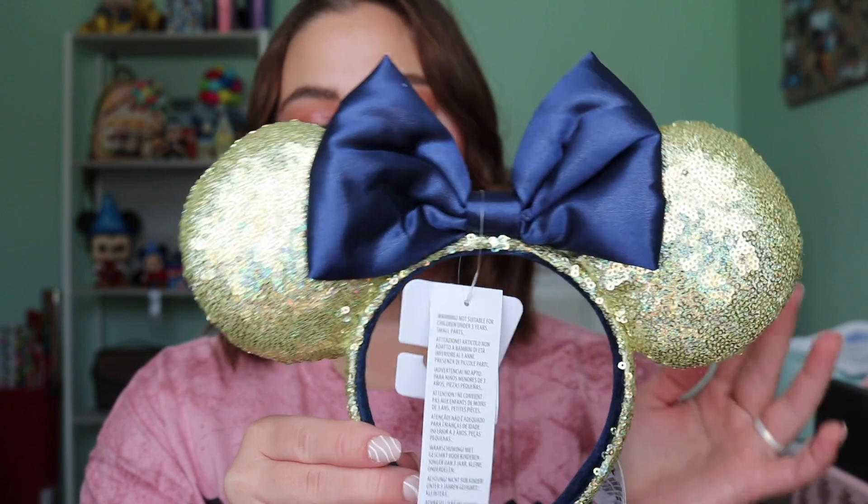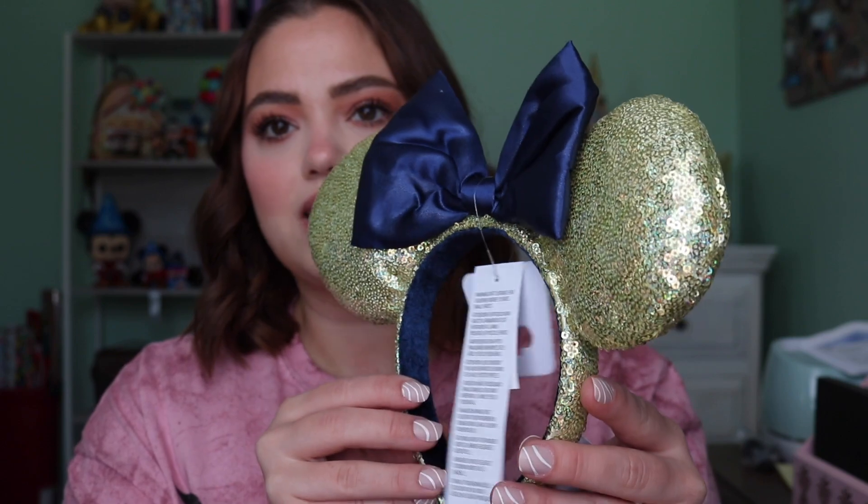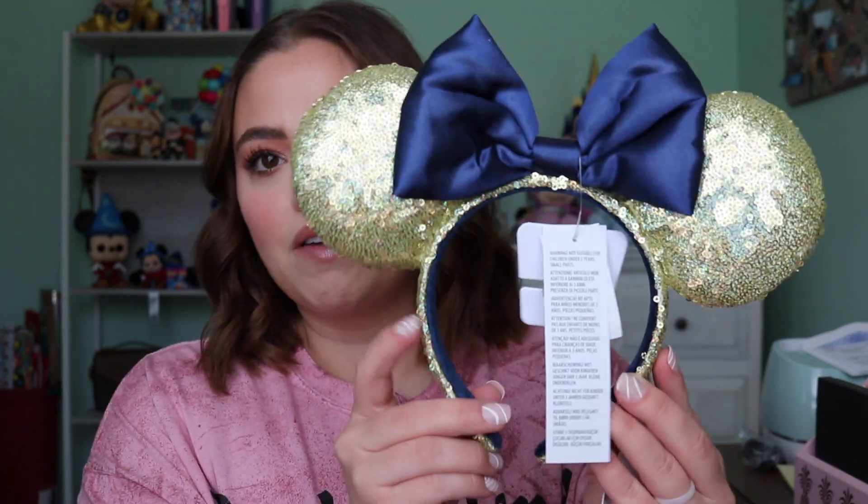I totally lied — I do have one more pair of ears, and they are the new iridescent 50th ears. These are the ones with the gold iridescent and the navy blue bow. These are super beautiful and I am obsessed. I have yet to see them restock online — their first stock was so brief because it went so fast, so I'm really lucky I was able to get my hands on them. I actually think I like this pattern and setup more than the pink ones. I love that I can pair this with something more dark colored. I feel like with these I can really incorporate some of that navy, which is just really exciting.